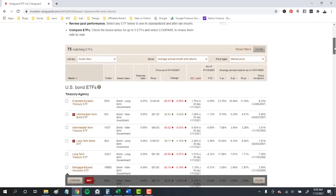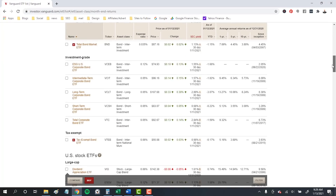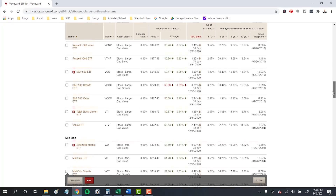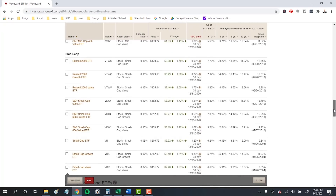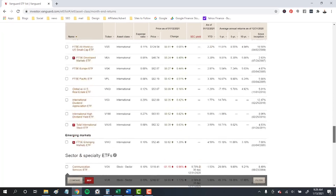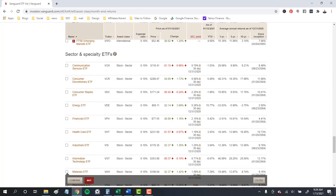I'm highlighting Vanguard funds because it's really a one-stop shop for ETFs, with 75 funds covering all the core themes and assets. You can find funds for bonds — both government and corporate — stocks in different segments, for example by different company sizes, and international stocks. You can also get emerging market ETFs as well as those covering sectors and specialty funds.